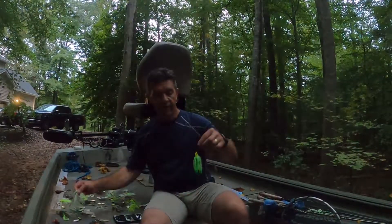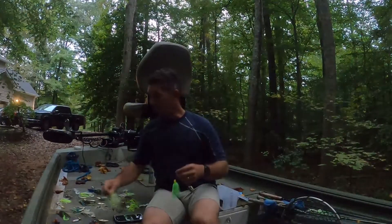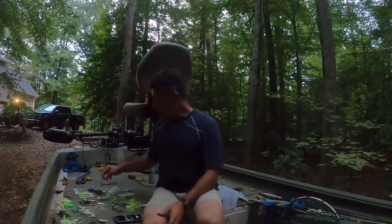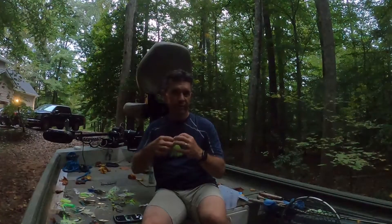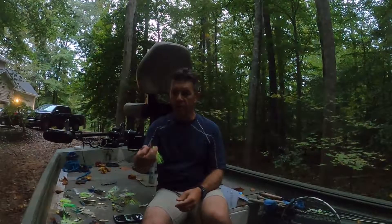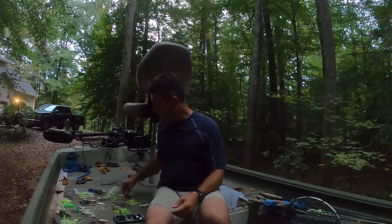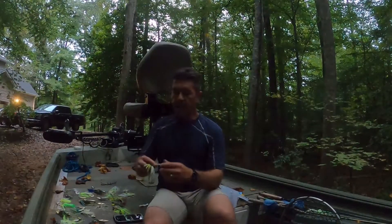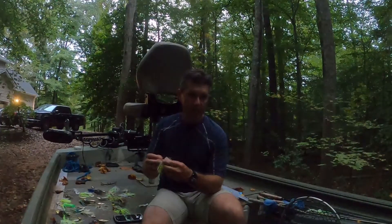For the most part, over 50% of the spinnerbaits in my box are willow leaf with a small Colorado. I'll also keep the same color in a double Colorado or Indiana blade, so I have several versions available. With the chatterbait — whether it's a jackhammer or other bladed jig — I use the same colors, but I prefer gold over silver on the chatterbait. I typically want to throw the chatterbait in colder water; that's just my preference.